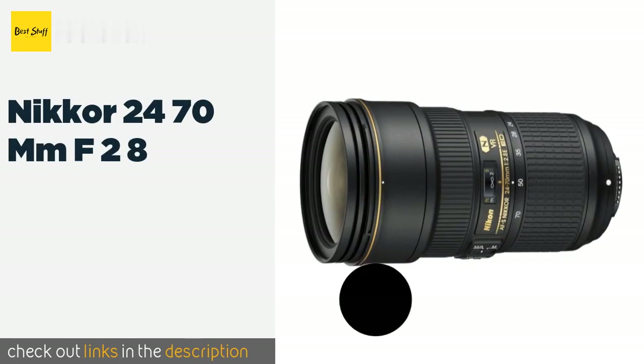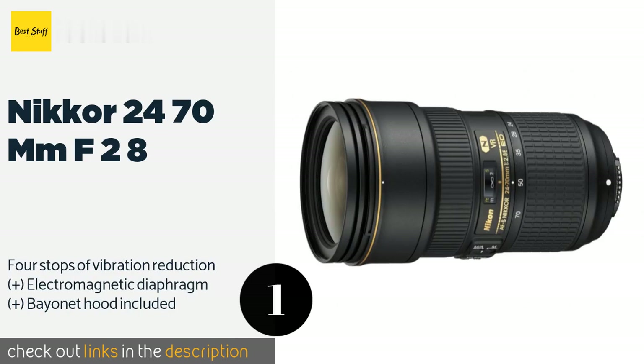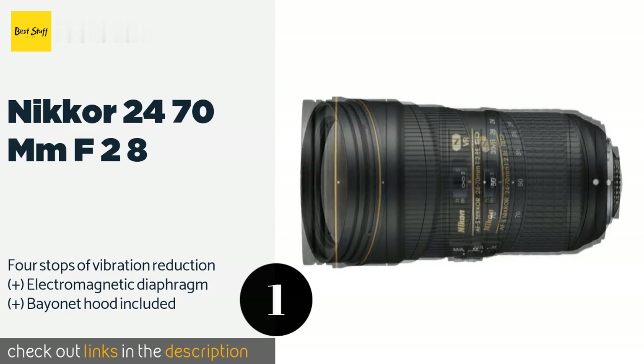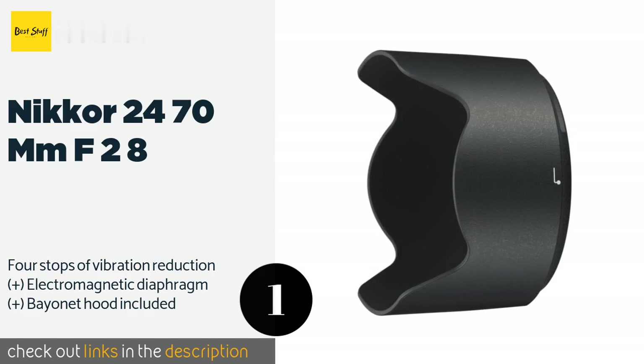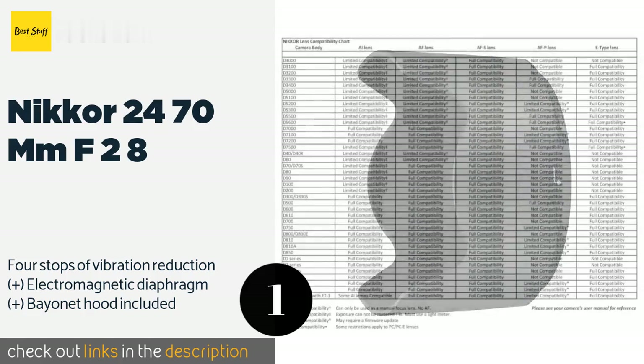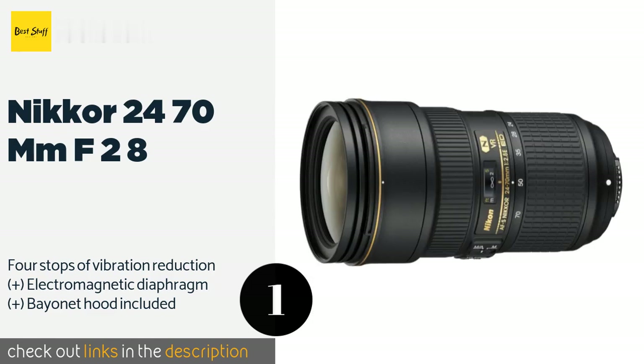The number one is the Nikon 24-70mm f/2.8. In addition to being one of the most finely crafted pieces of glass in the company's lineup, the Nikon 24-70mm f/2.8 also happens to fall into an incredibly useful focal length range, giving you the ability to shoot wide or tight at a constant aperture. The price is around $2,397.